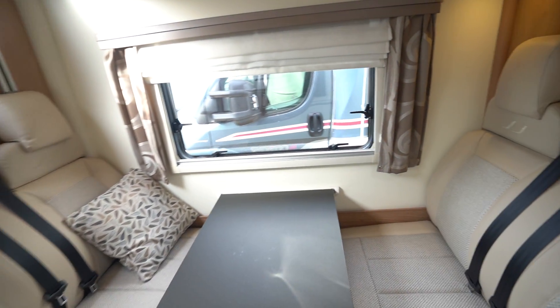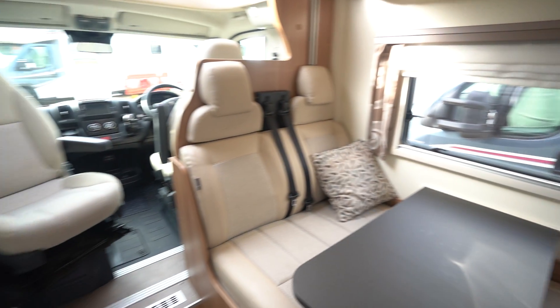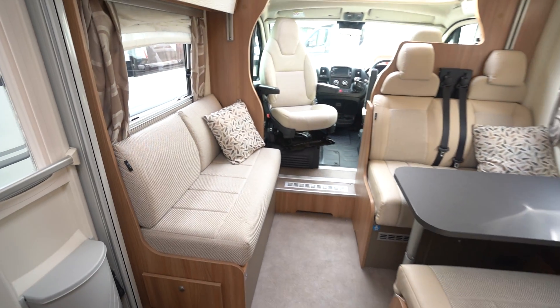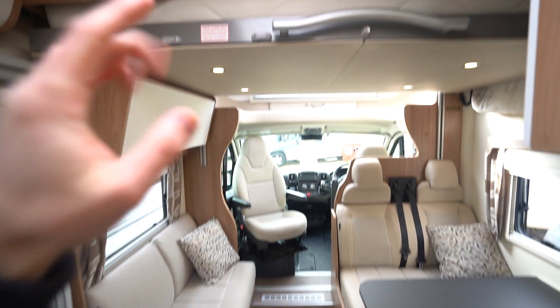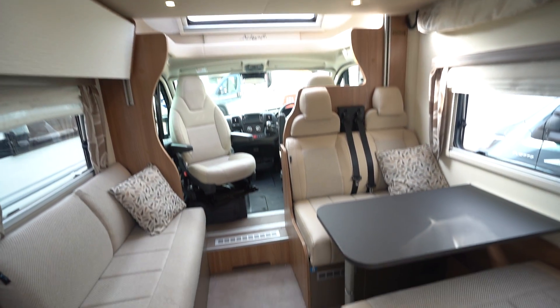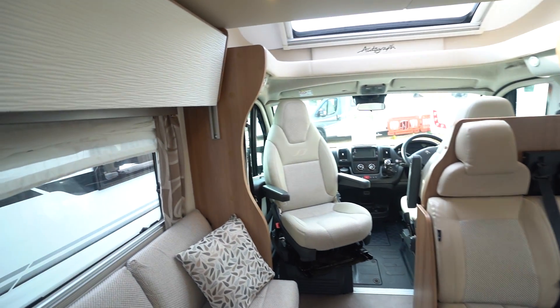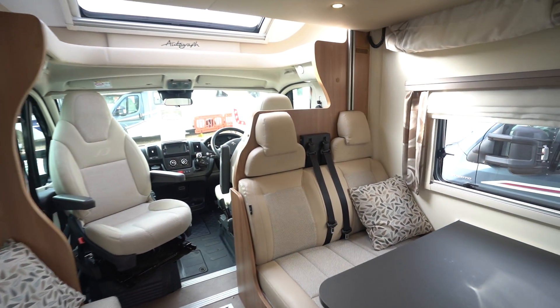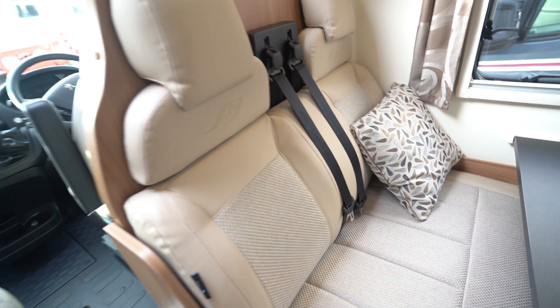In the front you've got your double dinette with two seat belts and a side settee. So in total you've got six seat belts and it is a six berth — double bed up top, this lounge also makes a nice big double, and your double at the back. Perfect big family vehicle for bringing the kids and grandkids along. There's lovely half-leather style upholstery too, really good quality.